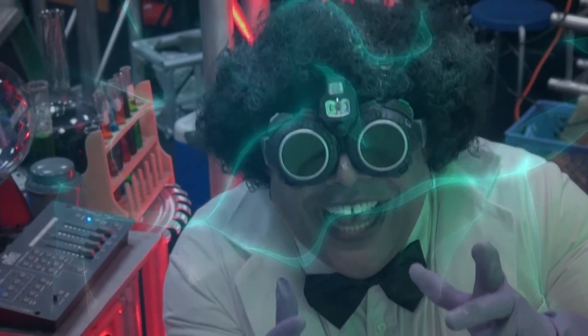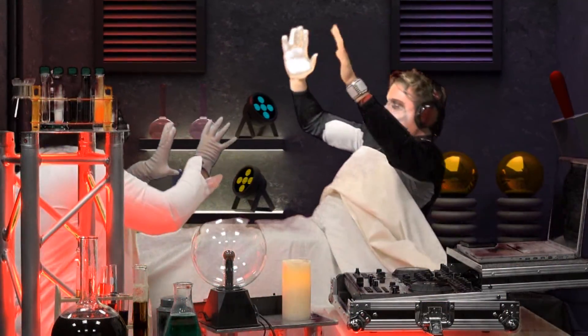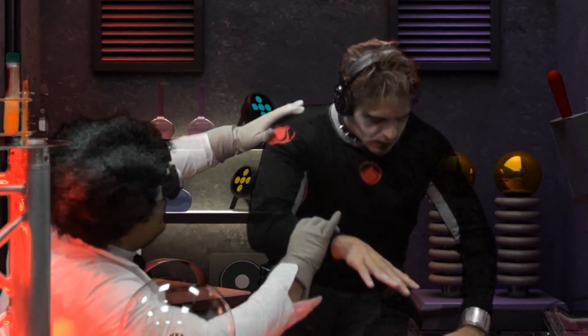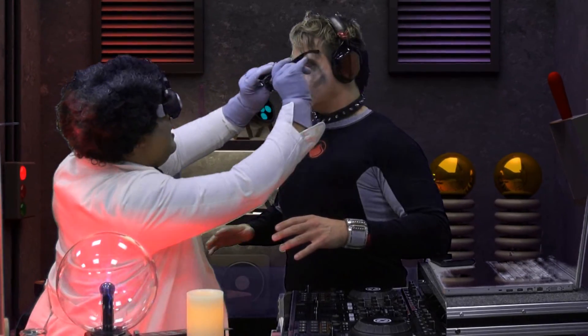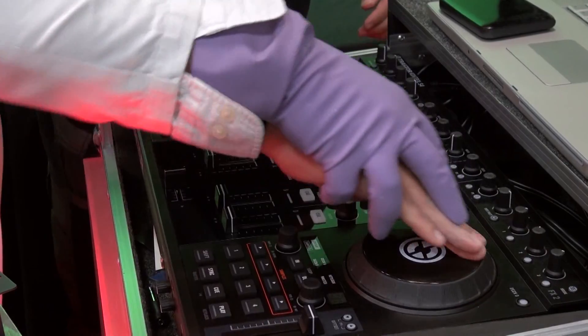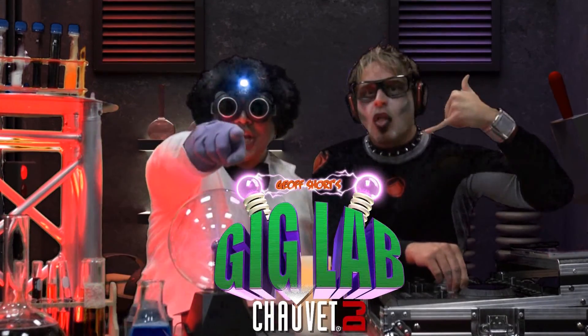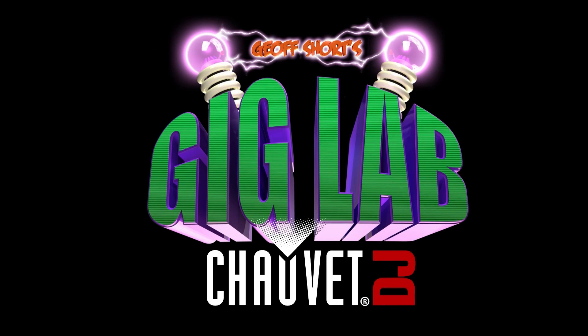We may even create the perfect DJ. It's alive! It is alive! The doctor... is in. Hahahaha!